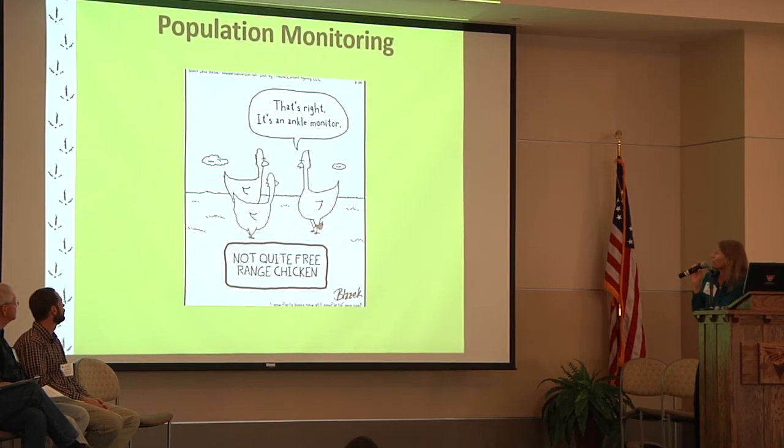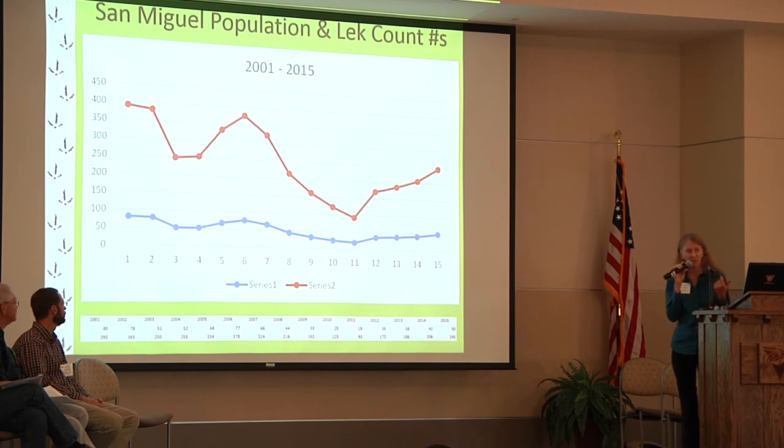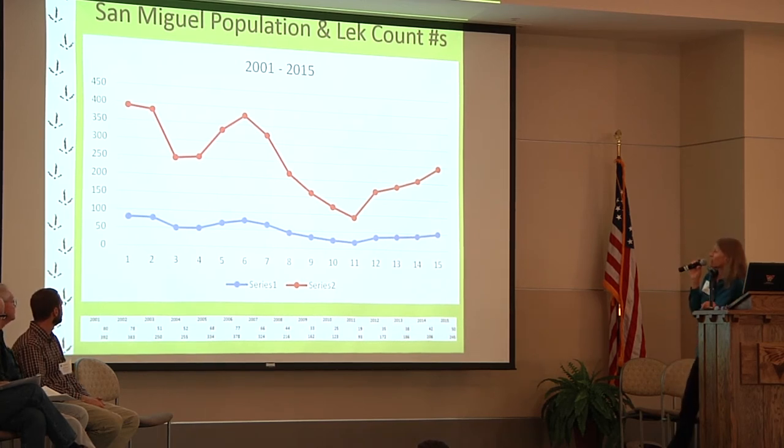Here's a look at what the property looks like — pretty good grass cover and sagebrush, relatively close to a lek as well. On population monitoring, here's what the San Miguel population has been doing since 2001. In 2001 we had a pretty good estimated population of around 400 birds, with a target of about 450. You can see probable effects from the drought around 2003 when it dipped down, then some ups and downs, and the last few years it has been climbing back up.